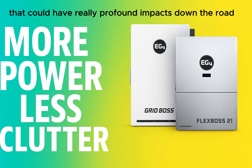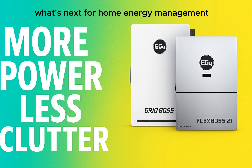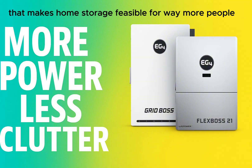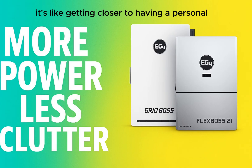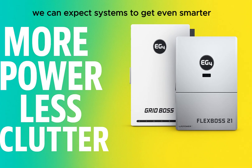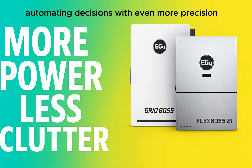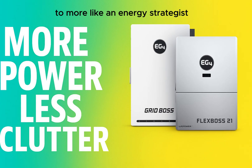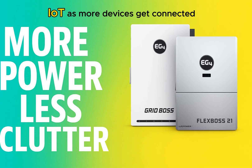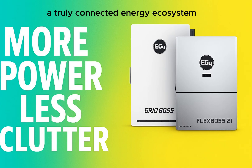Looking ahead, battery technology is advancing incredibly fast — getting more efficient, lasting longer, and more affordable, making home storage feasible for way more people. Beyond that, AI and machine learning are playing a bigger role. We can expect systems to get even smarter — anticipating your energy needs based on past behavior, predicting weather to optimize solar charging, learning your habits, automating decisions with even more precision. Moving beyond just an energy assistant to more like an energy strategist. And with the Internet of Things, as more devices get connected, you'll see tighter integration between your energy system and everything else in your smart home.